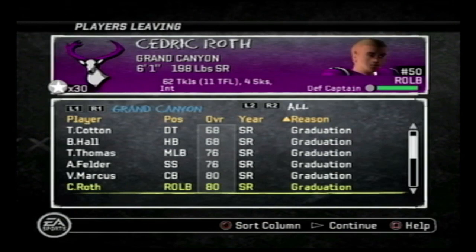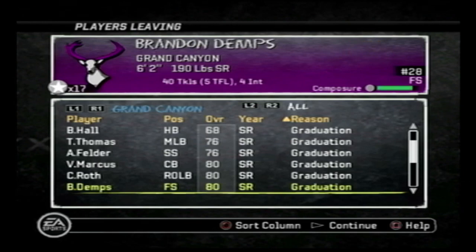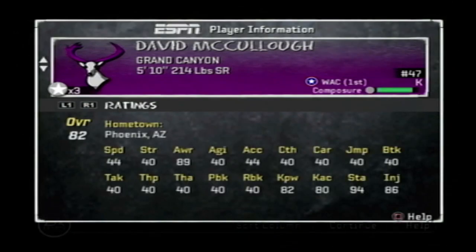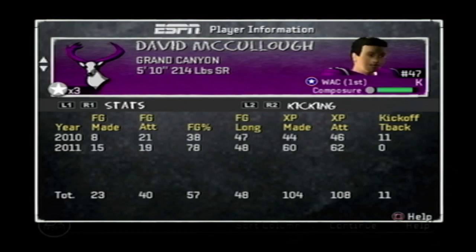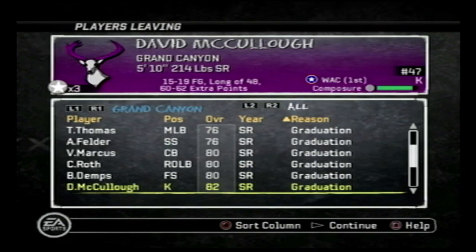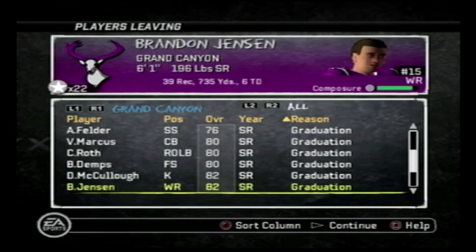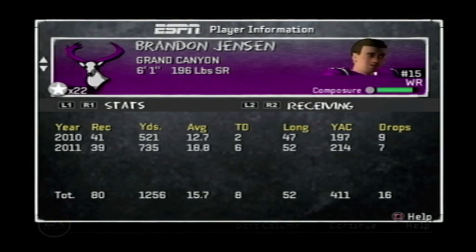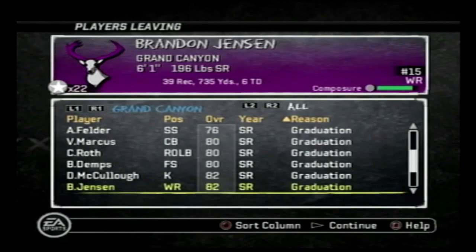Brandon Demps, our free safety, wasn't the starter in year one but started year two — 40 tackles, five TFLs, four INTs. Our kicker is graduating after finishing first-team All-WAC in 2011, though he missed a lot of field goals in 2010. Brandon Jensen, our slot guy — 39 catches, 735 yards, six touchdowns this season versus 521 yards last season. He's been a reliable slot receiver, and it'll be interesting to see who takes that role next season.